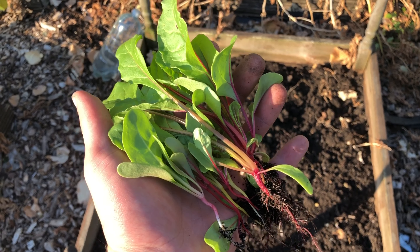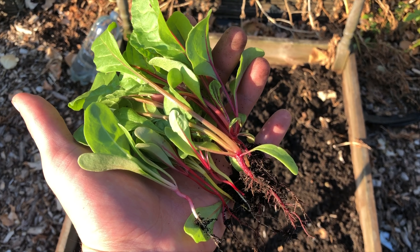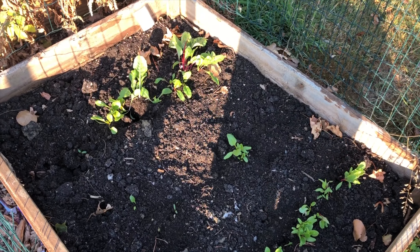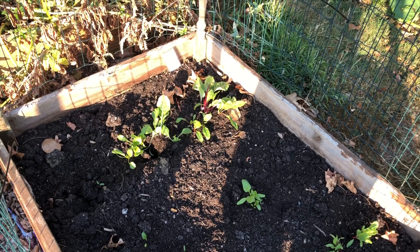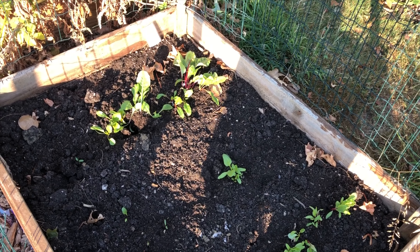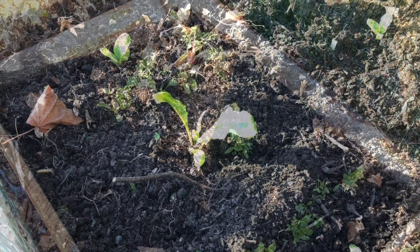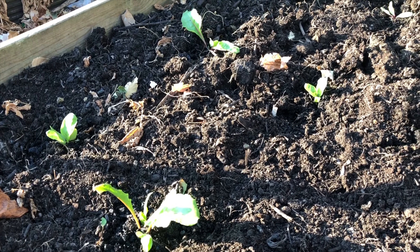I've just pulled out nine chard plants — a couple of big ones and some smaller ones. We'll see how they do in this bed I've just harvested potatoes from. There are still loads in the chard bed, but it's good to thin them out a little bit and give them some space. I'll need to do more thinning as it goes on. I'll let them grow up a bit more and then see if I can find anywhere else to put them so as not to waste them over winter.